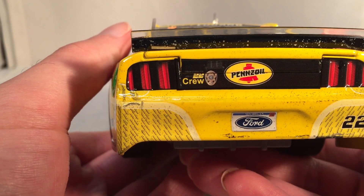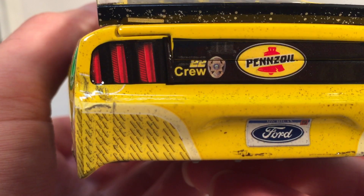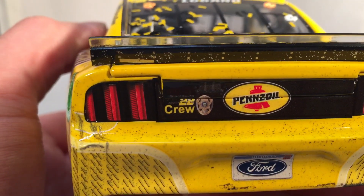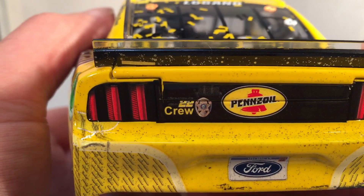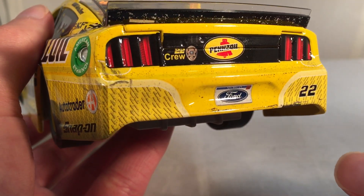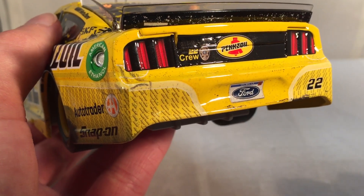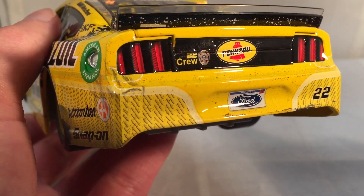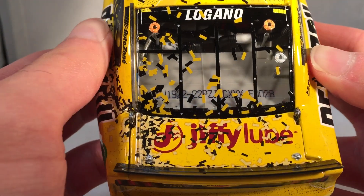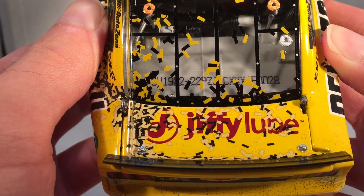On the back you got Pennzoil, number 22 Ford, and a 22 crew and police logo. A lot of races during the year Logano has local police badges on the back of his car. He also has a Moneyline logo, which is cool — it's always bugged me that he didn't have that on his car. On the deck lid you got Jiffy Lube, something Lionel always skips on diecasts, so I guess winning is one way to get it on there. This is number 28.